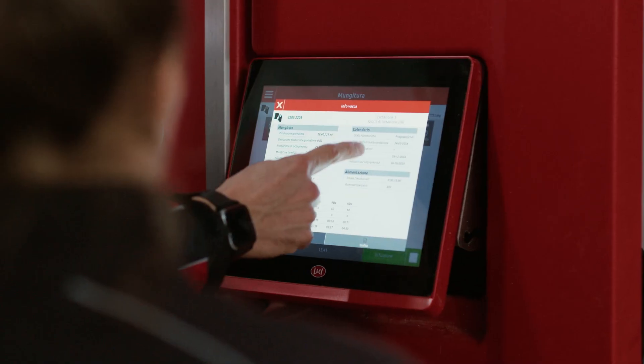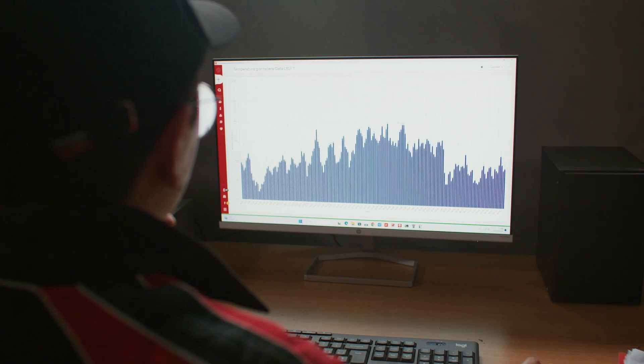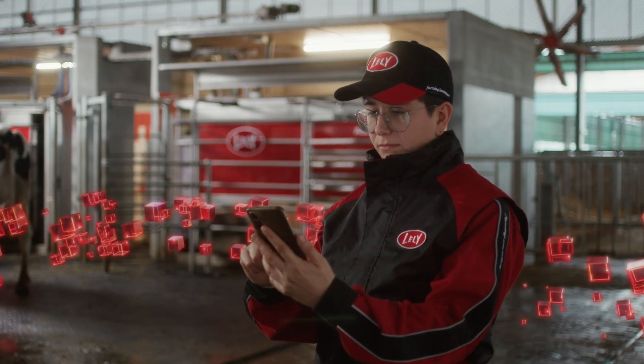A smart partner combined with Lely Horizon that not only learns from your cow's data, but also compares results from thousands of farms worldwide to optimize your farm management.